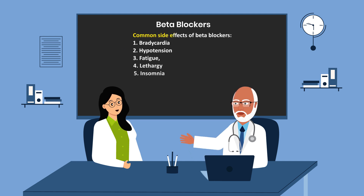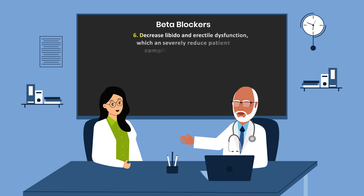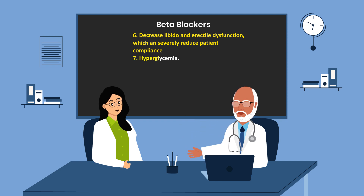What are the common side effects of beta blockers? These would include bradycardia, hypotension, fatigue, lethargy, insomnia, decreased libido, and erectile dysfunction, which can severely reduce patient compliance, and hyperglycemia.